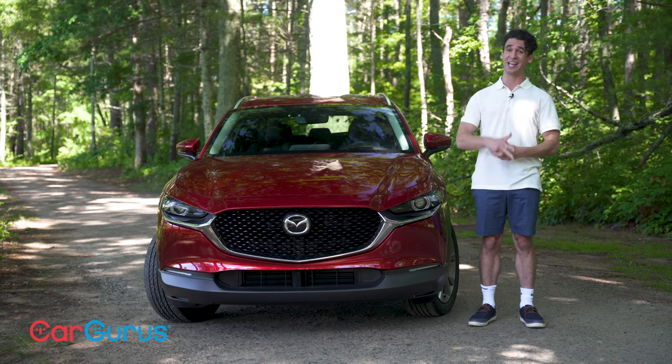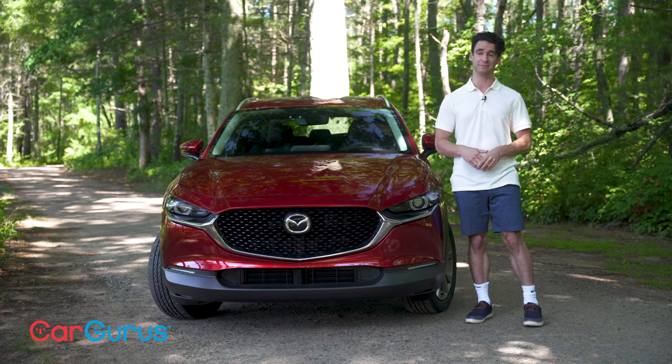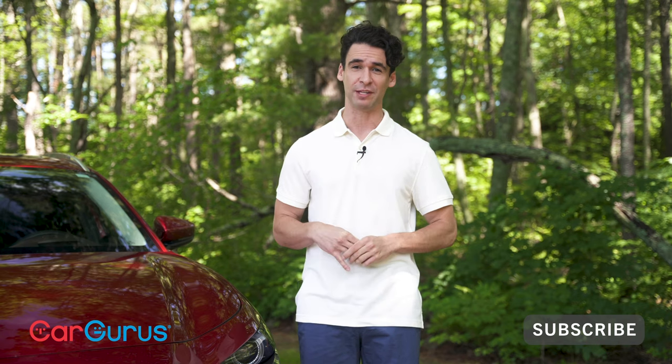But the zoom-zoom Mazda — it's not as sporty to drive, and inside it's just as tight on space. I am a forgiving guy though, and my eyes are not lying to me — this looks good. If you like watching car reviews, subscribe to the CarGurus YouTube channel; we want to hear from you in the comments.